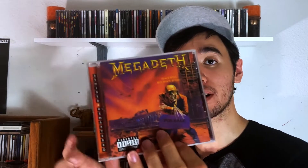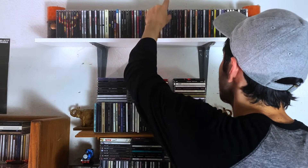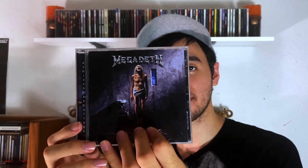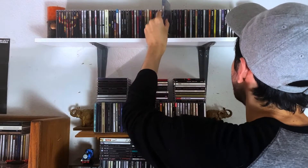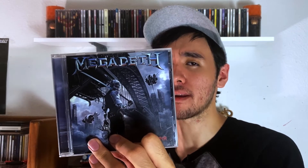Now let's go on to Megadeth. I have Peace Sells — this was my first Megadeth album, great stuff. Then I have Rust in Peace, another fantastic album, very heavy thrash metal at its finest. Then we have Countdown to Extinction. And the last one I own is Dystopia, which is currently their latest album, but I know they're coming out with a new album later this year so I might buy that at some point.